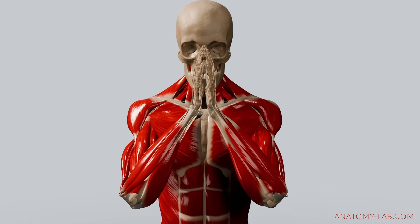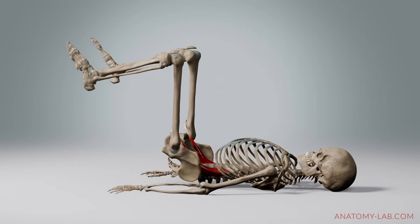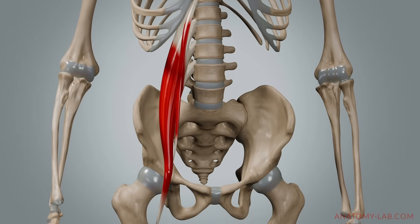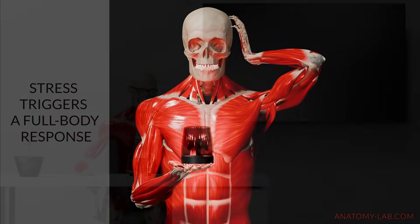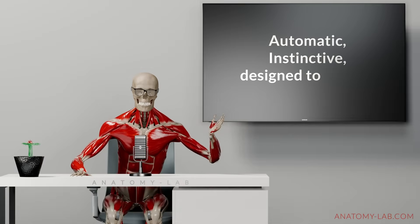Welcome back to the Anatomy Lab. In the last video we talked about the psoas muscle and how it helps you when things get intense. But it's never just one muscle doing all the work. Stress triggers a full body response. It's automatic, it's instinctive and it's designed to protect you.